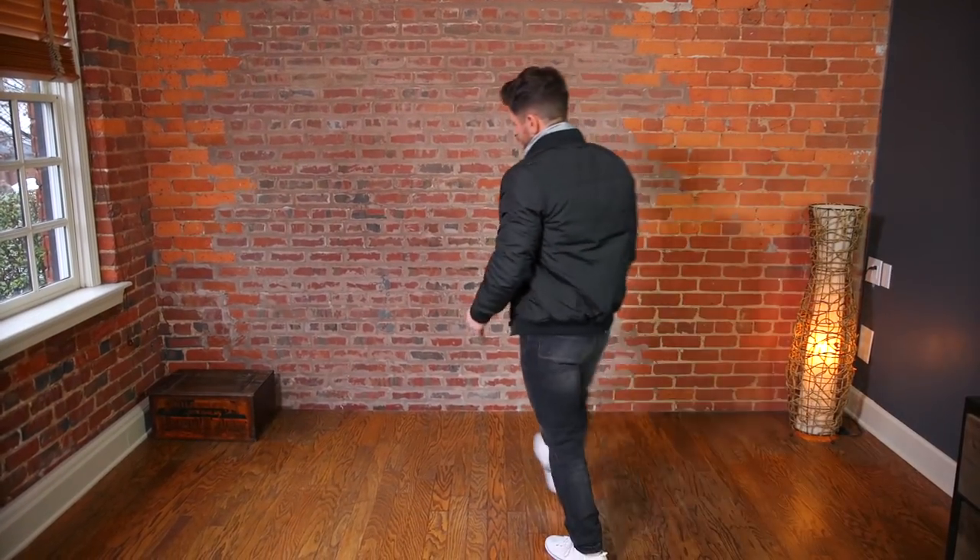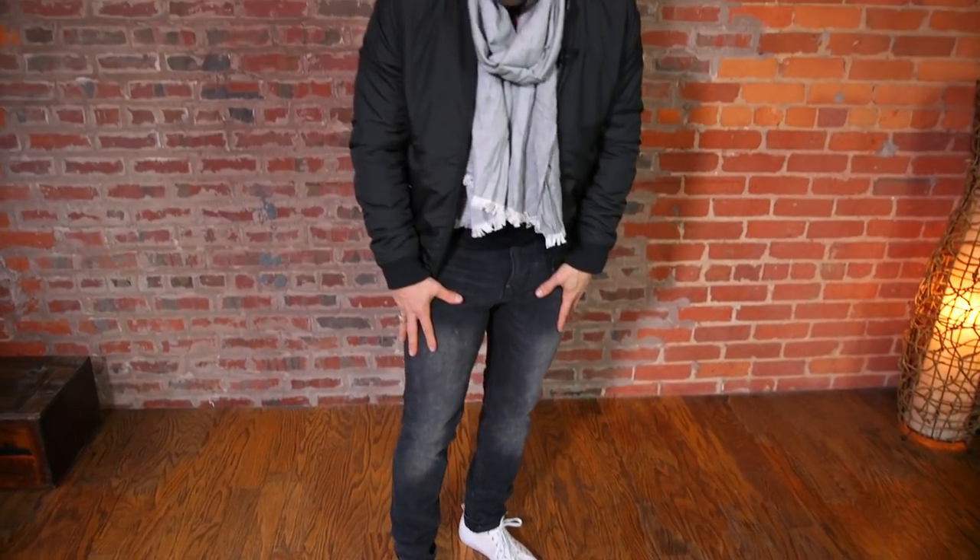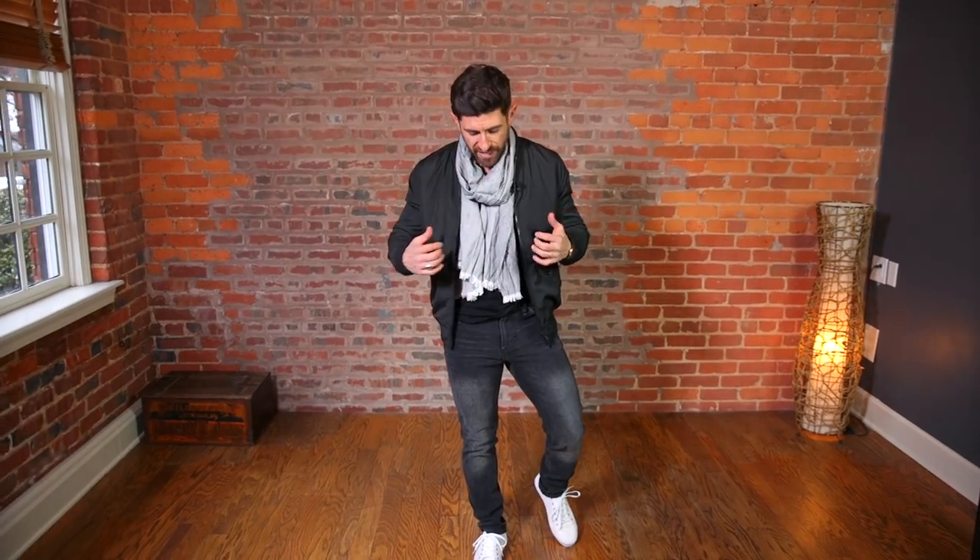This is the head-to-toe H&M outfit I put together — I went with an all-black number, polishing it off with a nice pair of white canvas sneakers, which are incredibly comfortable. The jeans are also really comfortable, super stretchy, and you can tell they're decent quality. Got the bomber jacket on, which is super stylish, and also a cool, fun $3 scarf. The henley I'll show you in a second when I take all this stuff off and we go over the score.